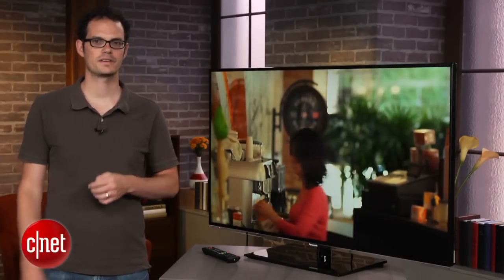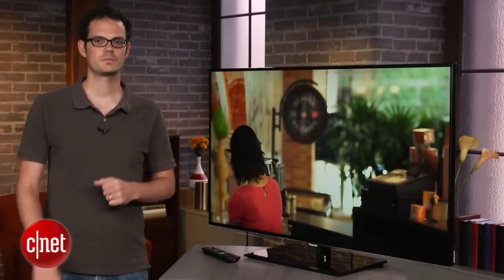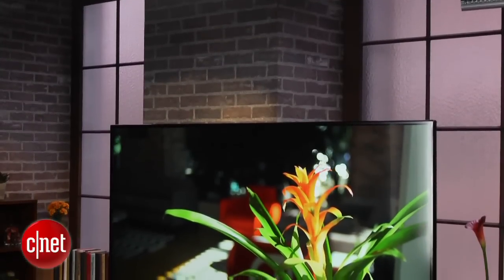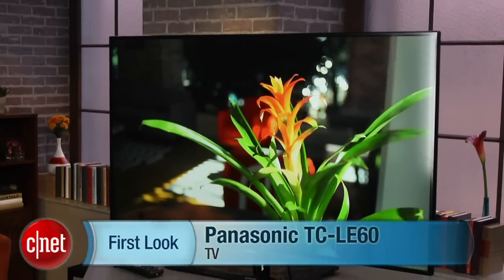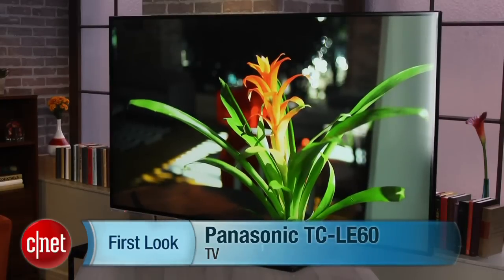The one flaw in this TV's performance that doesn't have anything to do with the picture is sound quality. It's really among the worst-sounding TVs we've heard, but again, at this price, you can afford to add an external sound system and not be too far behind. That's a quick look at Panasonic's TCL E60 LED TV. I'm David Katzmeyer from CNET.